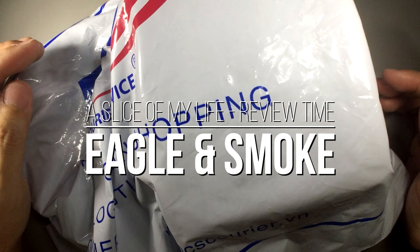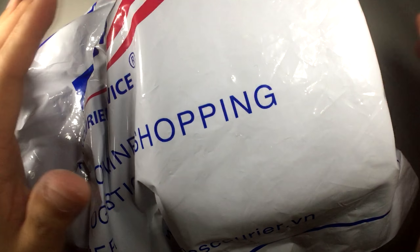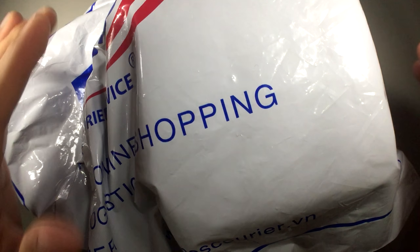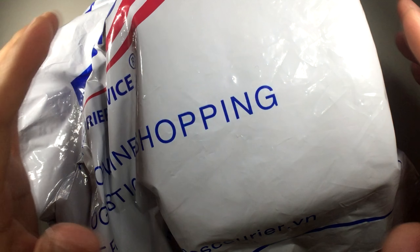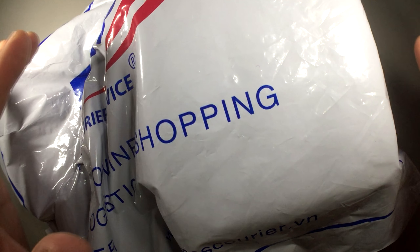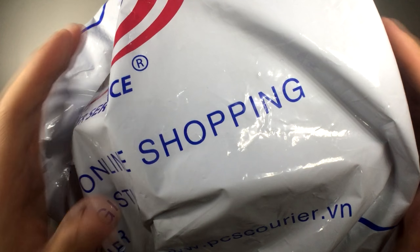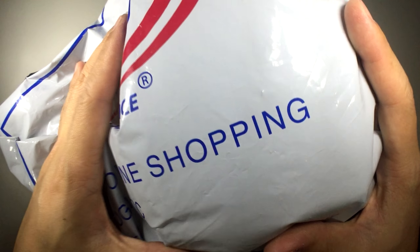Hello everyone and welcome to A Slice of My Life, Mail Call Time. We have a package from Vietnam by a man named Nguyen Khan — I'm pretty sure I butchered your name, sorry. I'll just call you Nguyen, of a company listed as A Thuan. If you guys are interested, it is a Facebook group known as VNOC Spin.